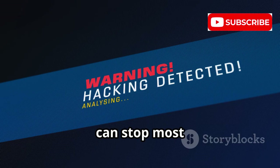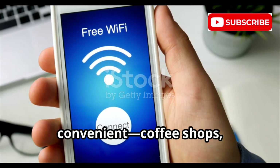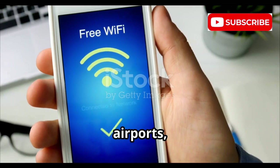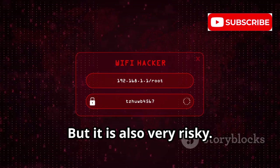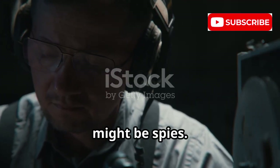Public Wi-Fi is very convenient — coffee shops, airports, hotels. But it is also very risky. You share a network with strangers, and some might be spies. They can intercept data you send and receive.